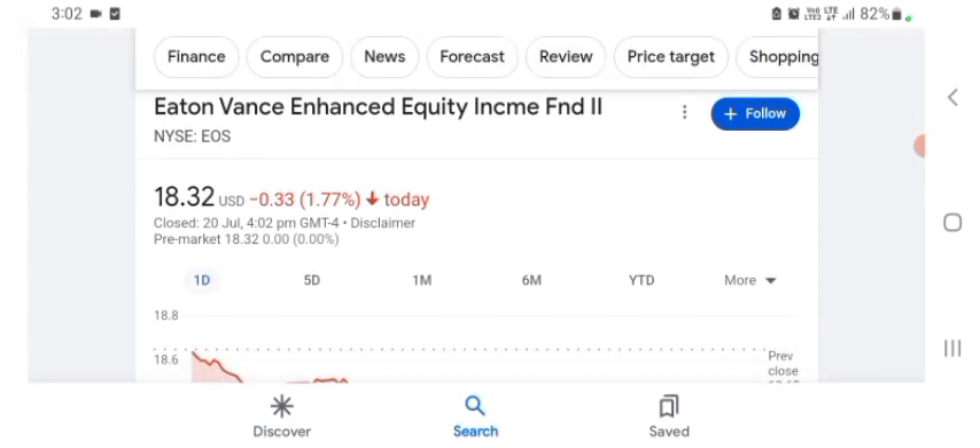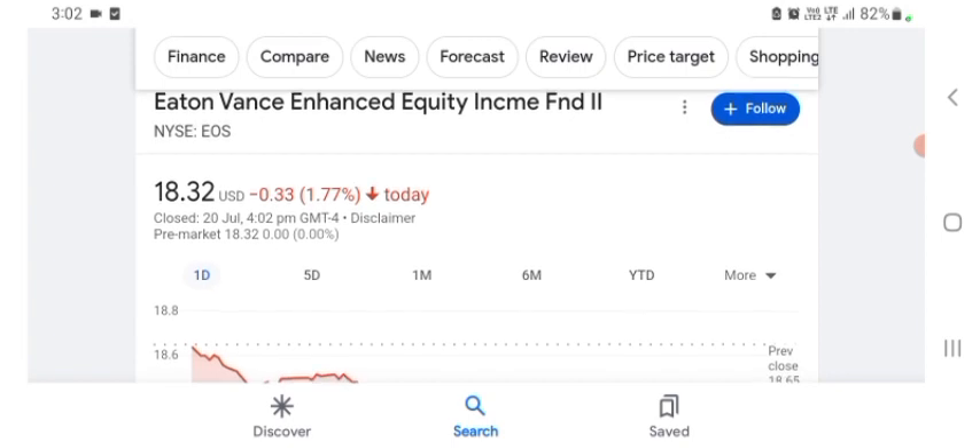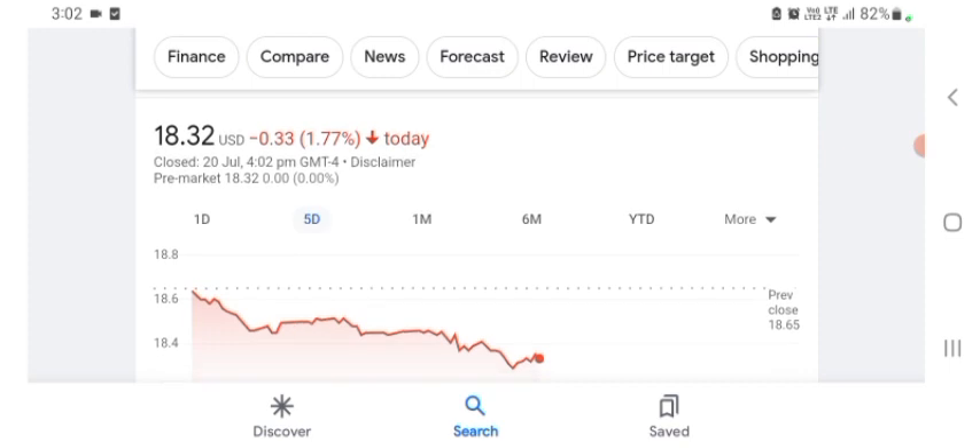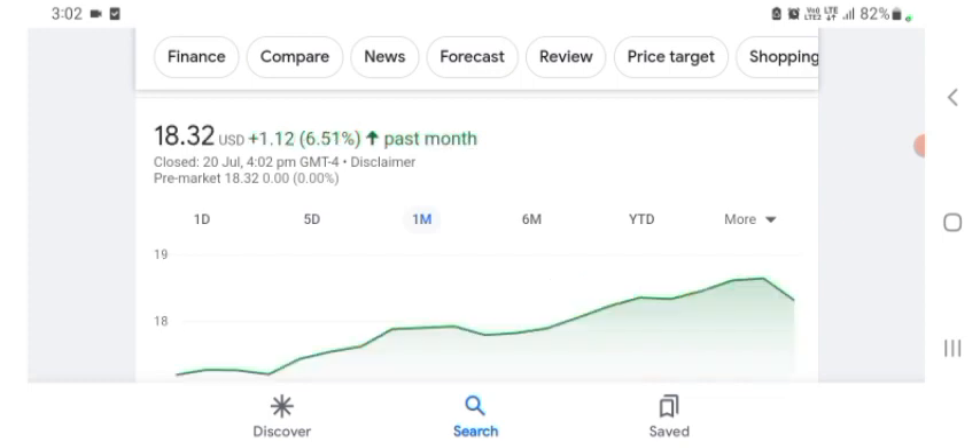Basically I'm just here to take a look at the financial chart. The stock was trading at $18.32 US dollar with 1.77% negative in a day. Five days before, the stock was trading at 6.51% positive in a day. Overall the stock looks good.